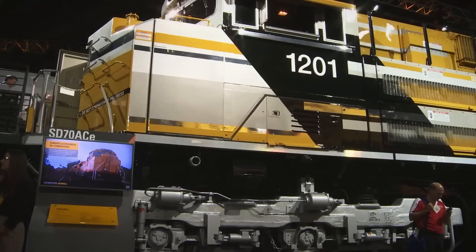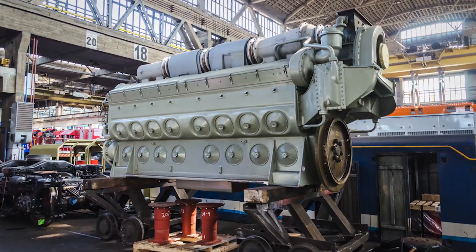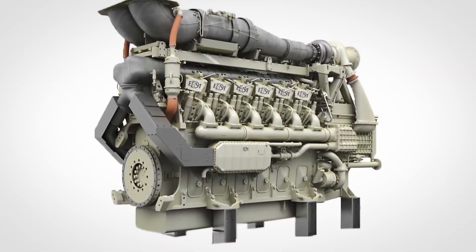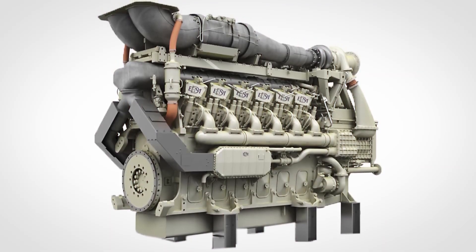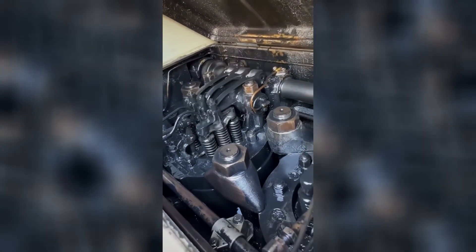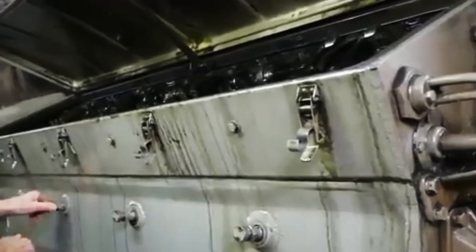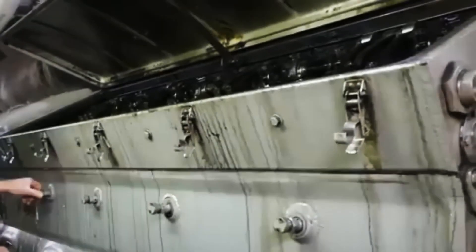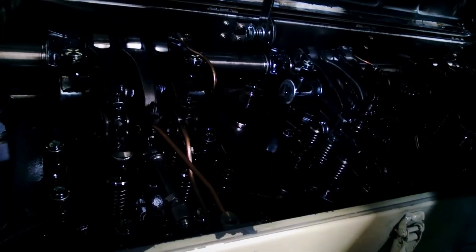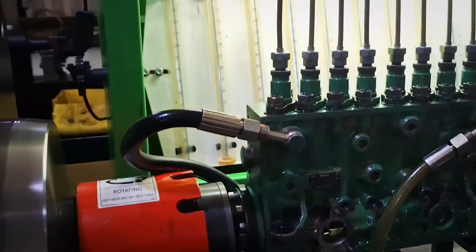Technical brilliance: the EMD 710's technical sophistication built upon seven decades of two-stroke diesel engine development. Like its 567 and 645 predecessors, the 710 featured a 45-degree V configuration with uniflow scavenging — exhaust valves in the cylinder head, intake ports in the cylinder liner. This design ensured complete combustion and excellent fuel efficiency, while maintaining the two-stroke cycle's advantage of twice the power pulses per revolution compared to four-stroke engines.